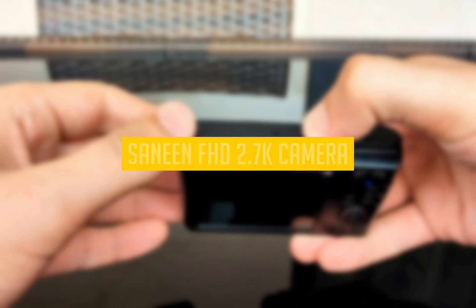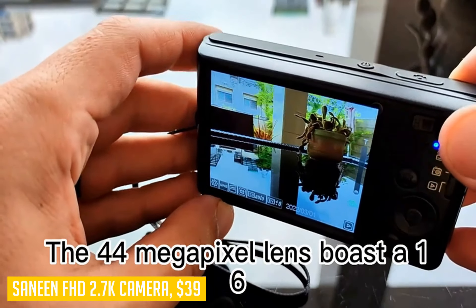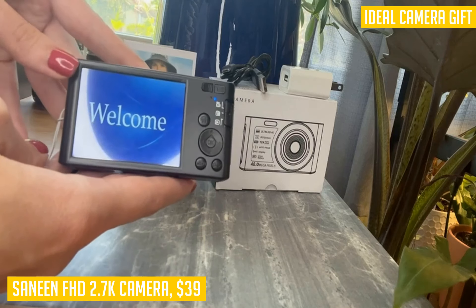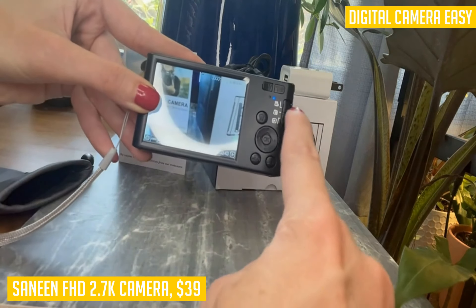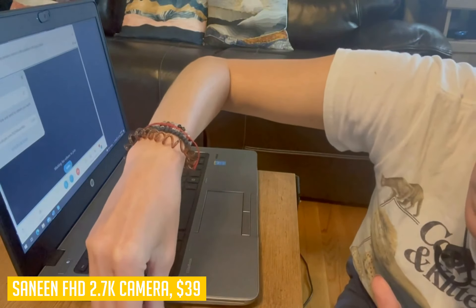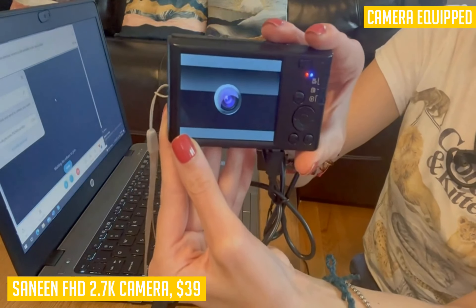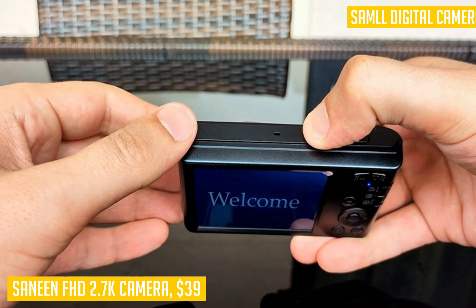Looking for a reliable and versatile digital camera? Look no further than the Sanin Full HD 2.7K camera. This compact camera is perfect for photography enthusiasts, teens, adults, and beginners alike. With its Full HD 2.7K video resolution and 44MP capability, you can capture and record all your exciting moments with stunning clarity. The 2.4-inch IPS display screen makes it easy to preview and review your shots, while the 16x digital zoom allows you to capture every detail effortlessly. This camera offers a range of multi-functions to enhance your photography experience. Burst shooting freezes every moment of movement, ensuring you never miss a shot.